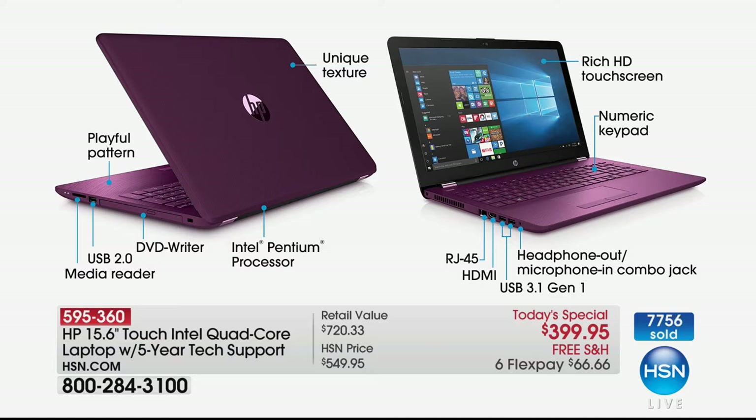That pattern is called Strata — it looks like wood grain, or like burl wood on the inside of a really expensive car. There's a media reader — SD card, XD card, MC card reader — it reads all your different cards. USB ports — USB 2.0 and 3.0.